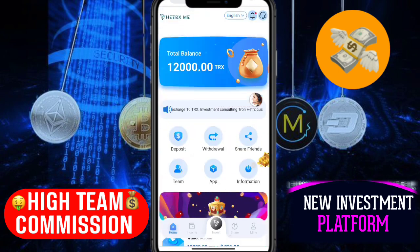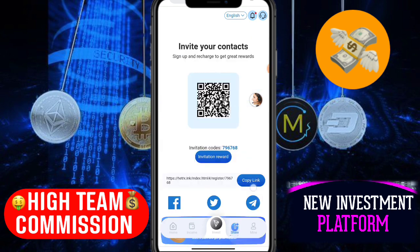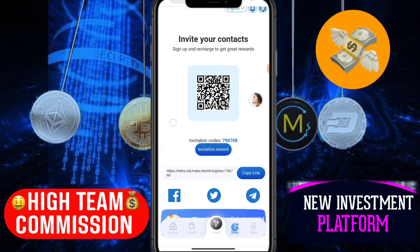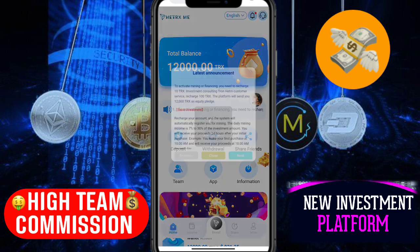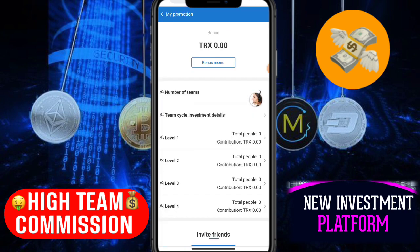Now I'll tell you how to share this website and earn commission — this is a very interesting part. Click the share button, copy the referral link, and share it with your friends on YouTube, Instagram, or Telegram. When your friends register using your link, you earn commission at level one, level two, and level three. You can earn multilevel commissions from this website.